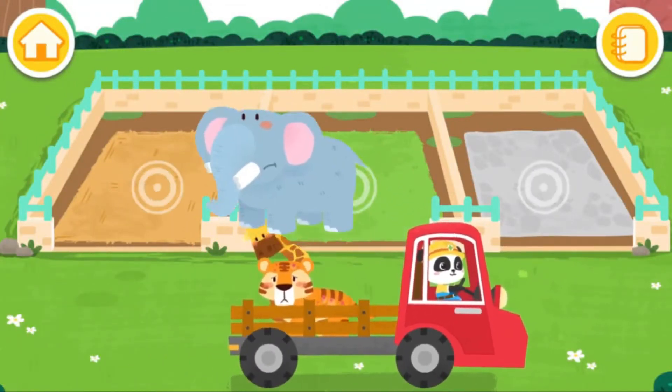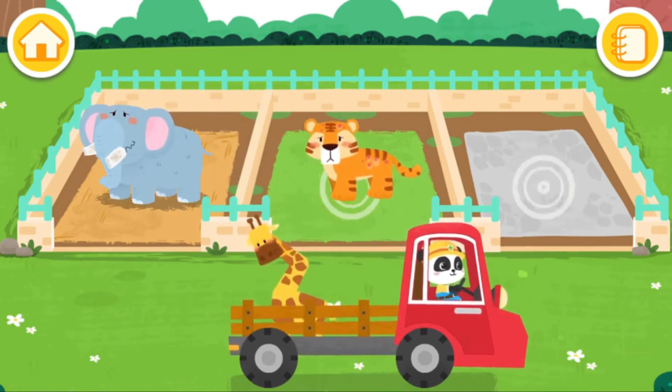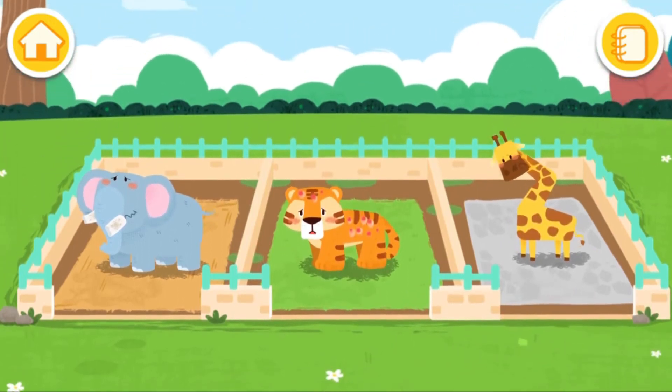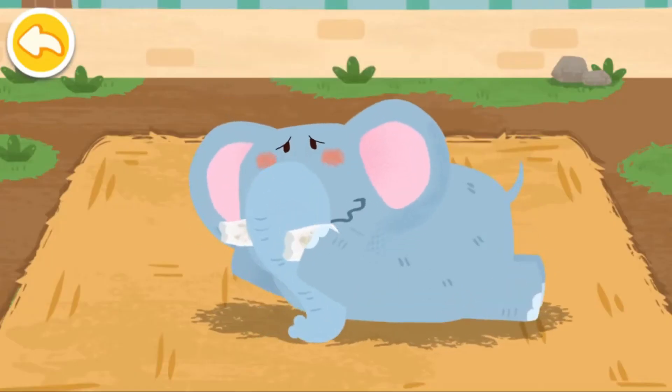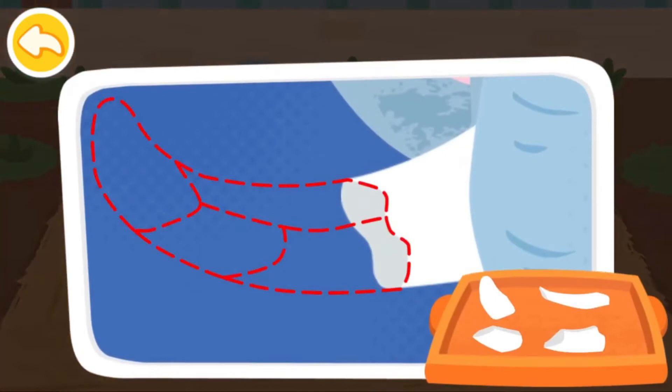Let the animals move into the new dormitories. The elephant's tusks are broken. Let's help it piece the tusks back.